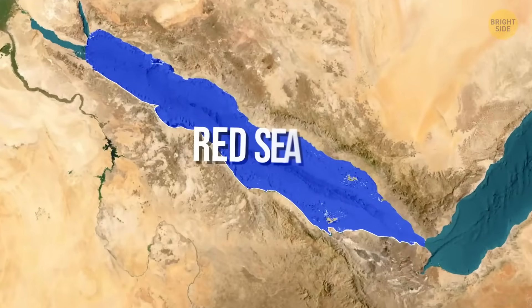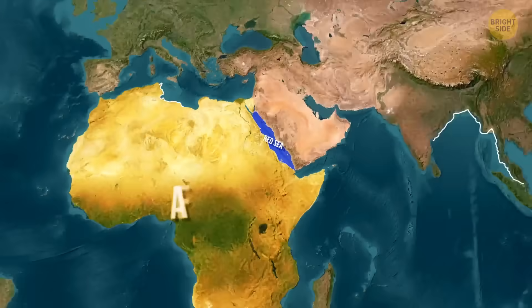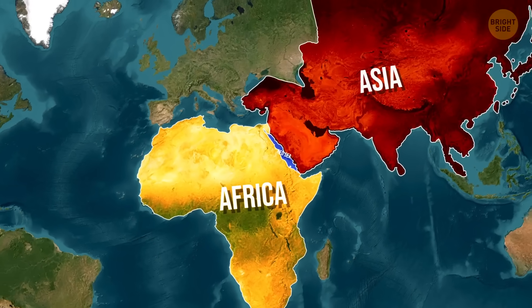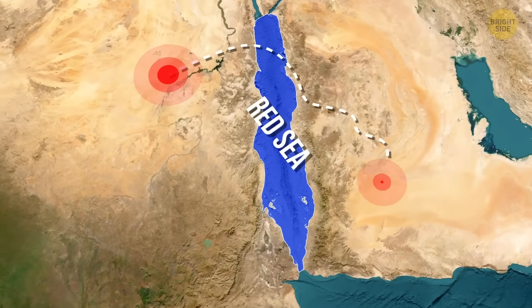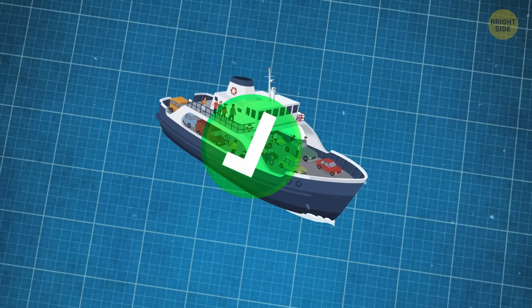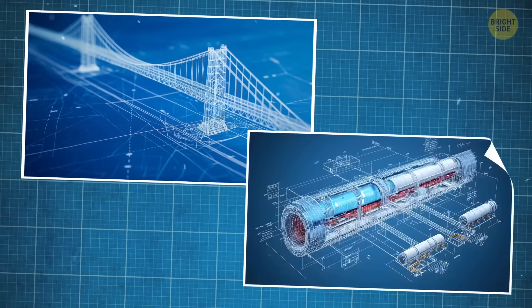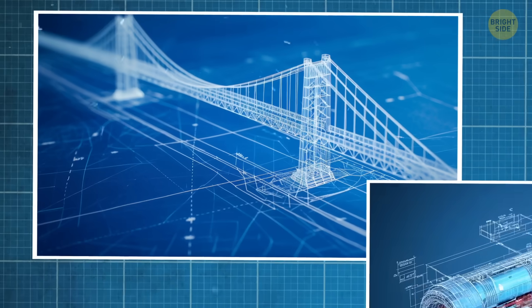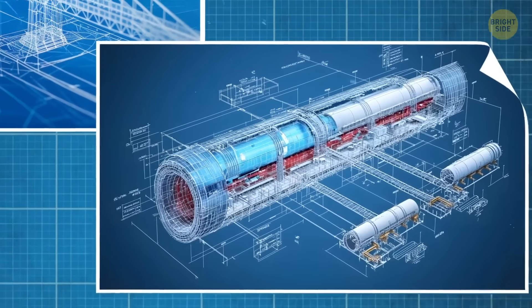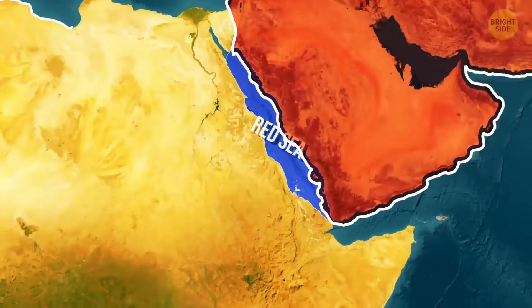For eons, the Red Sea has separated the continents of Asia and Africa. They're close enough to wave at each other, but far enough that moving between them requires planning. Ferries do the job, but it's time for something better. That's why engineers have envisioned an ambitious megaproject of tunnels and bridges that will not only link the two continents, but also reshape the region forever.